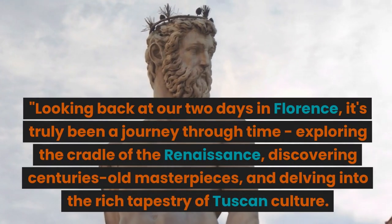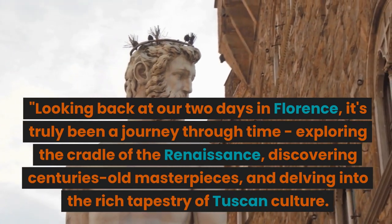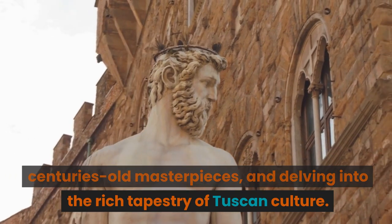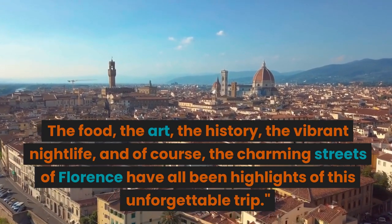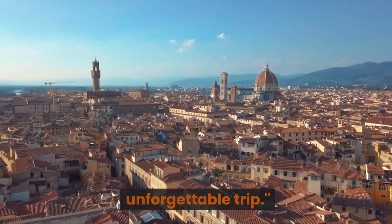Looking back at our two days in Florence, it's truly been a journey through time — exploring the cradle of the Renaissance, discovering centuries-old masterpieces, and delving into the rich tapestry of Tuscan culture. The food, the art, the history, the vibrant nightlife, and of course the charming streets of Florence have all been highlights of this unforgettable trip.